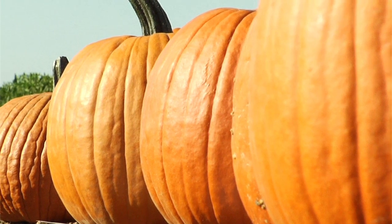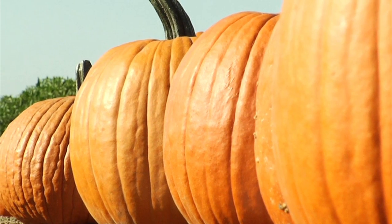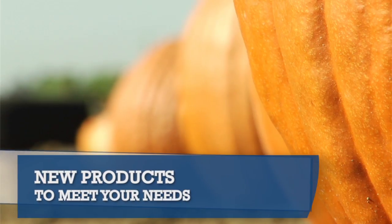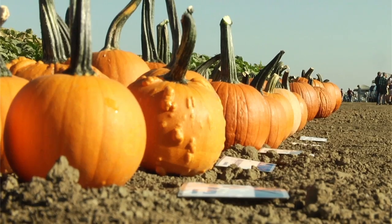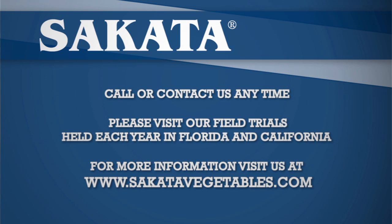Even though Siskata Seed is fairly new to the pumpkin market, we are working on developing new products that meet your needs to bring to the market. For more information about our pumpkins, you can go to our website or you can contact me. Thank you.